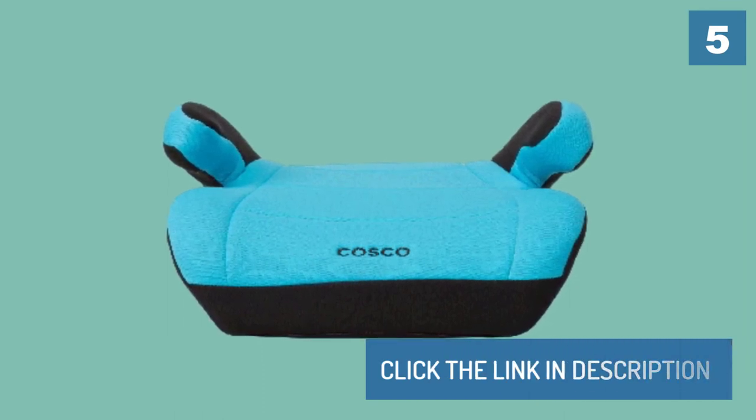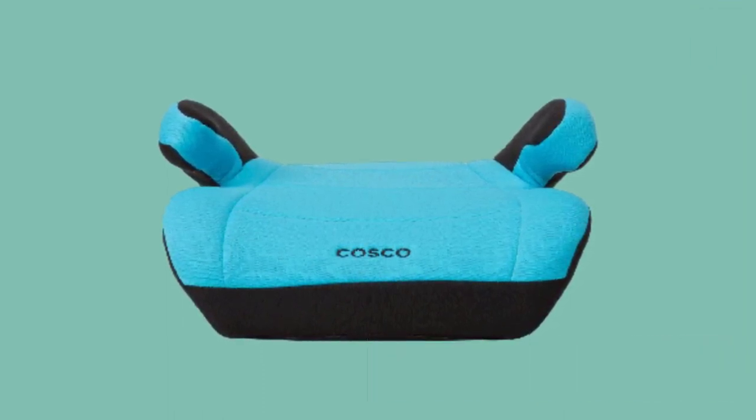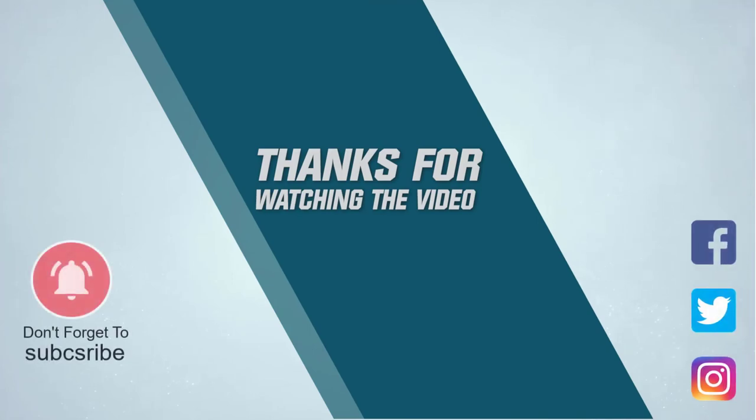For more details, click the link in the description. Thanks for watching — subscribe to the channel.